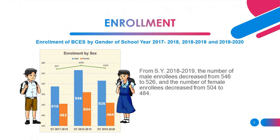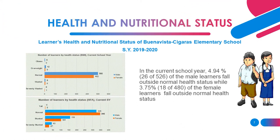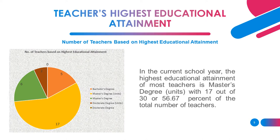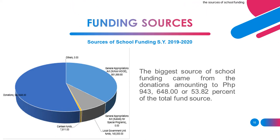This shows the enrollment of BCES for the last 3 school years. This one shows the health and nutritional status of BCES for school year 2019 to 2020. And this one shows the availability of books by grade level and by subject. Here shows the number of teachers based on highest educational attainment, and here shows the sources of school funding.